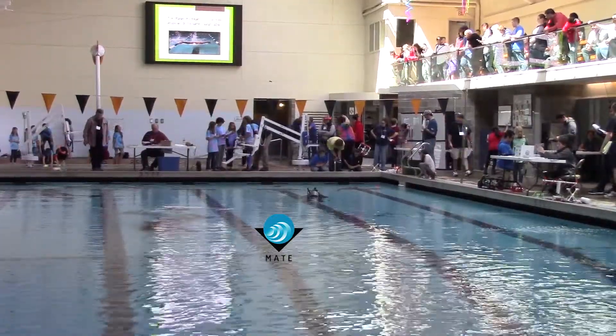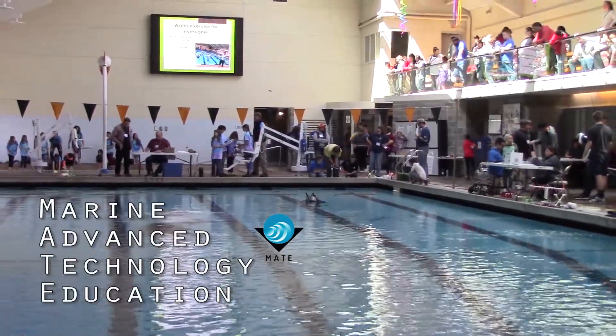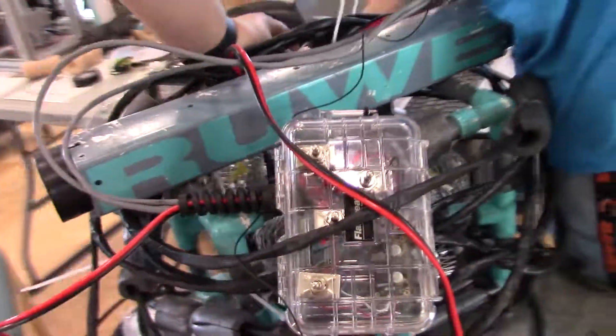One of the things that we do every year is we run the Oregon Regional MATE ROV competition. MATE stands for Marine Advanced Technology Education Center, which is actually located in California, and they have 31 regionals that they support that feed into an international competition that they run.